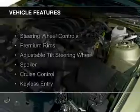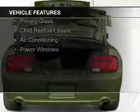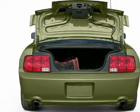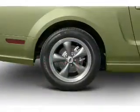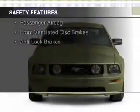The features include steering wheel controls, premium rims, an adjustable tilt steering wheel, a spoiler, cruise control, keyless entry, privacy glass, child restraint seats, air conditioning, and power windows.